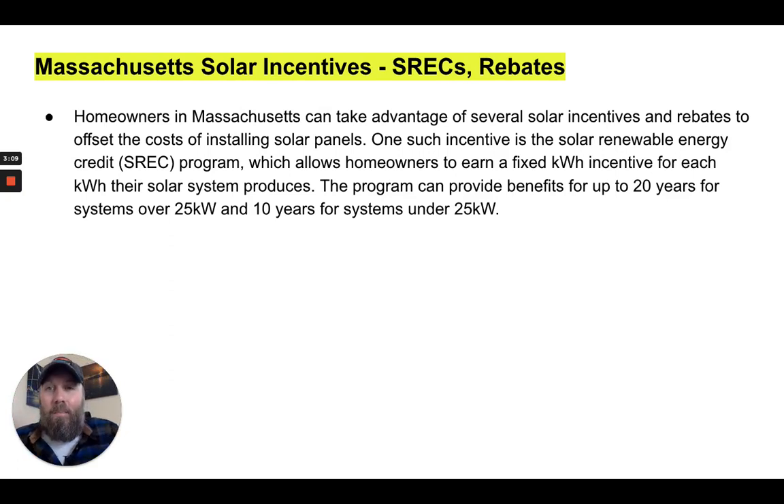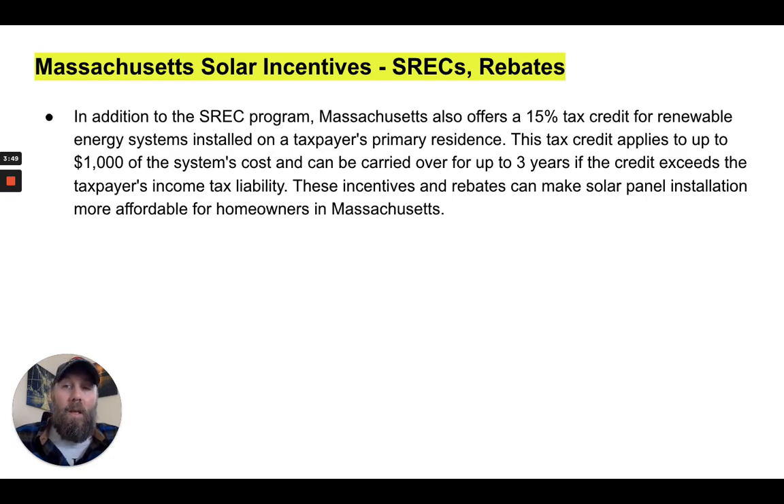Homeowners in Massachusetts can take advantage of several solar incentives and rebates to offset the cost of installing solar panels. One such incentive is the Solar Renewable Energy Credit, or SREC program, which allows homeowners to earn a fixed dollar amount for each kilowatt-hour their system produces. This program provides benefits for up to 20 years for systems over 25 kilowatts, and for 10 years for systems under 25 kilowatts.